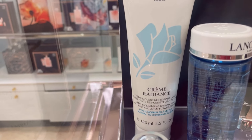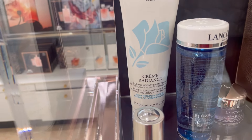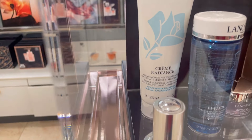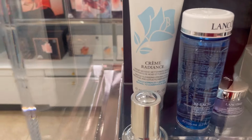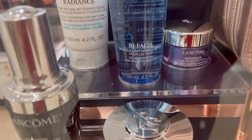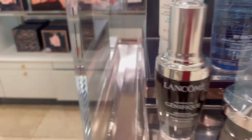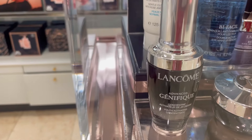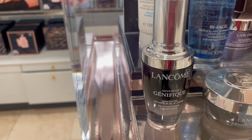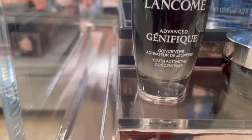This time we have a Crème Radiance cleanser — that's the cleanser I always talk about, for normal to oily skin, full-size. Also a full-size Bifacil Eye Makeup Remover, a Rénergie Day Cream Mini, and a full-size bottle of the Génifique Serum. This is a bestseller that wins many beauty awards.